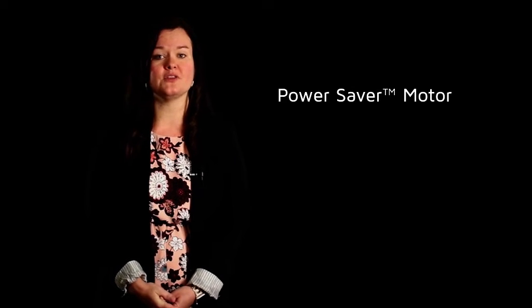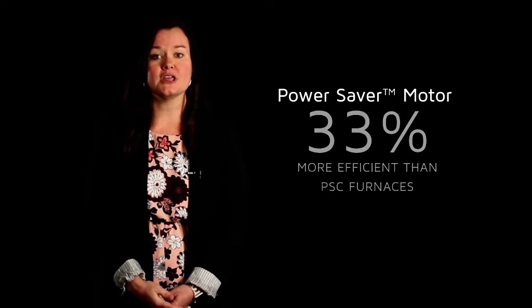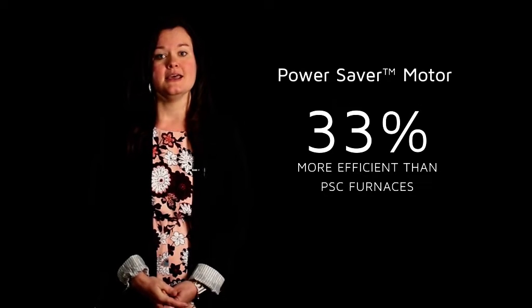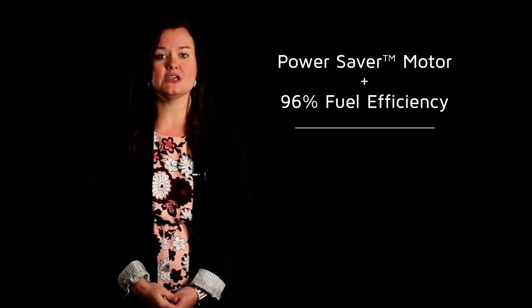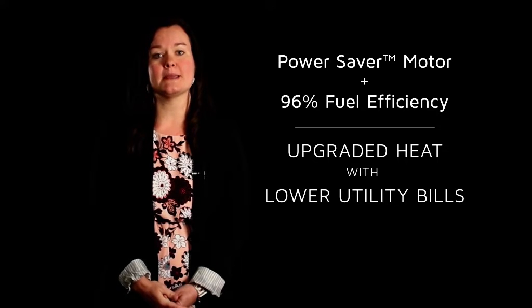The PowerSaver motor allows for flexible airflow based on a home's ductwork, making this furnace 33% more efficient than older PSC furnaces. Combining the PowerSaver motor with the 96% fuel efficiency allows the homeowner to upgrade their heat while lowering utility bills by using less energy in both heating and cooling modes.